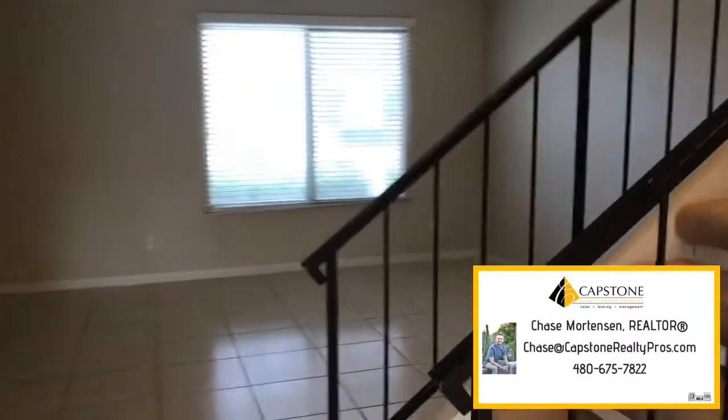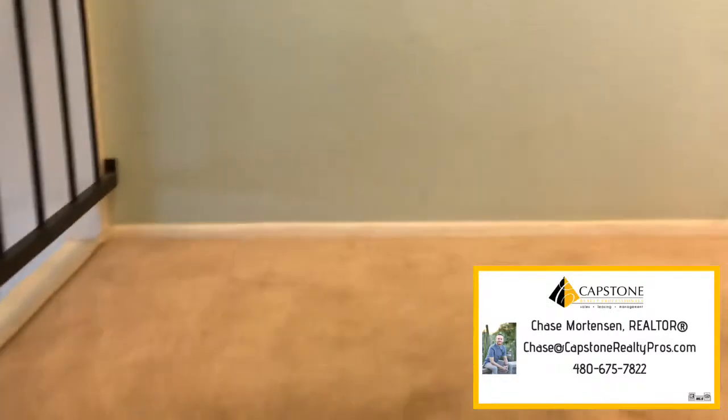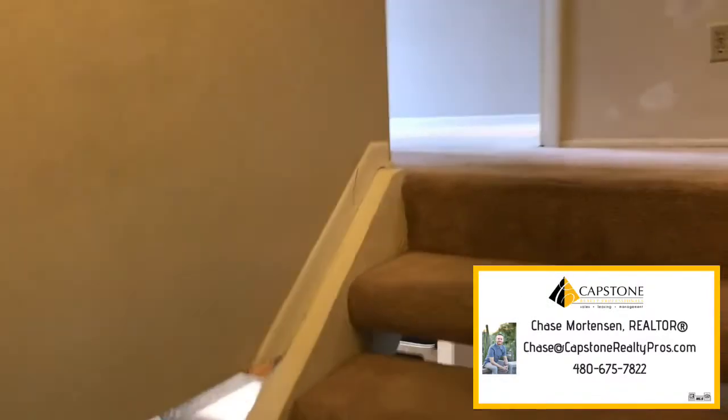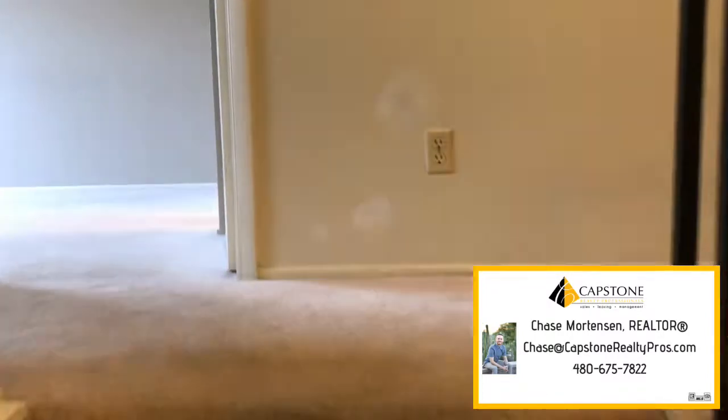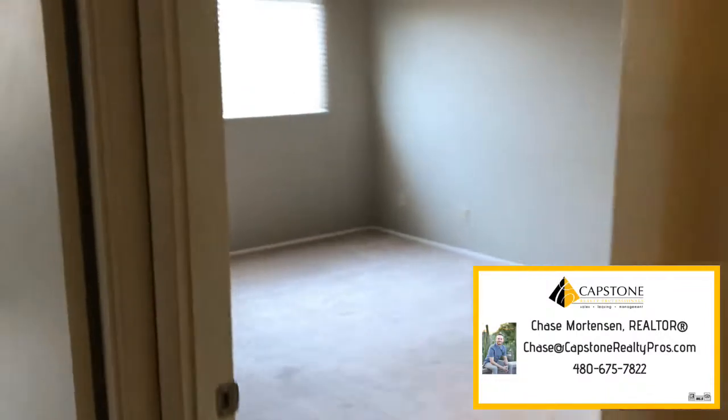I'll take you upstairs. Again, new flooring and new paint. Close to shops and restaurants — we have Pitch right down the street, which is a great restaurant in South Scottsdale. Fry's grocery store is really close too.